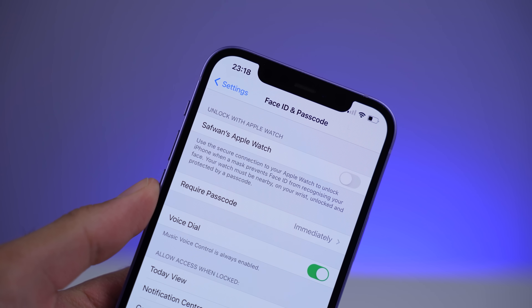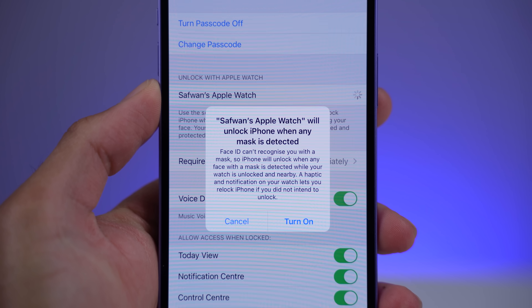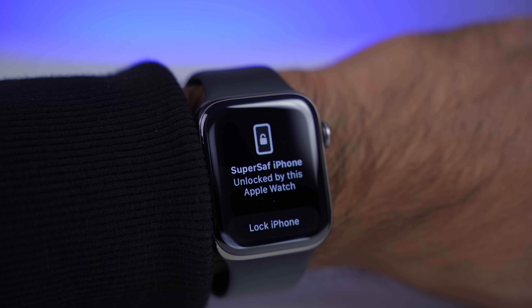The problem we've had over the past few months, which nobody really expected, is that with the whole pandemic we're all wearing masks. I used to find it really frustrating — especially in a supermarket — trying to unlock my phone with my mask on and having to enter my passcode instead. With iOS 14.5 there is somewhat of a solution, though there's a big asterisk: you do need an Apple Watch. If you have an Apple Watch, you can enable a feature which will allow you to unlock your smartphone when you have a mask on, which is absolutely great.